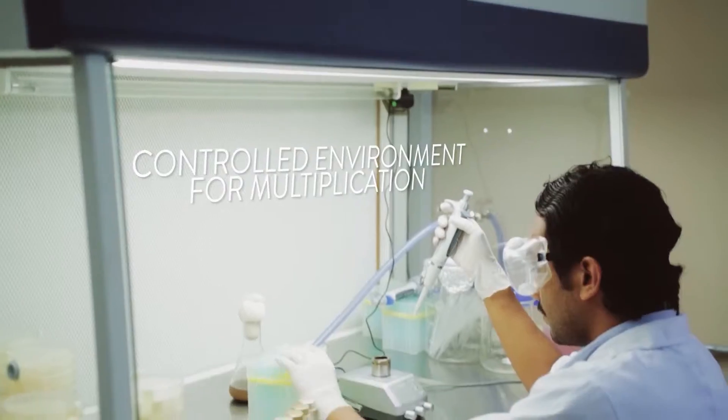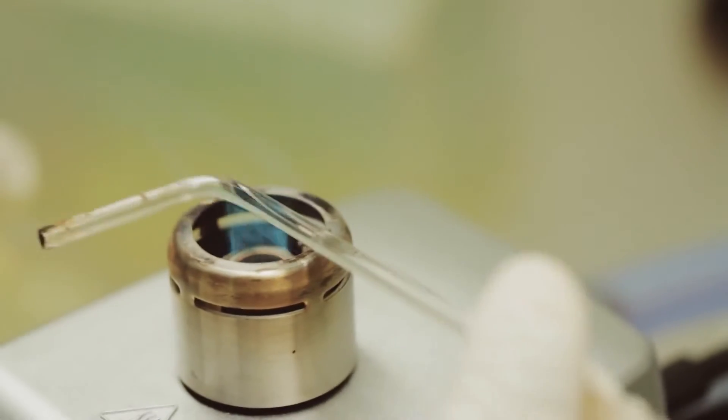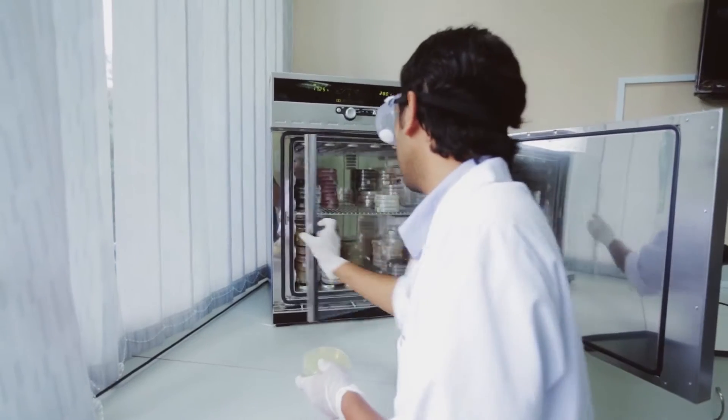Then, tests are run on the microorganisms created to ensure that they are suitable for mixing with agricultural waste. Eight species of effective microorganisms are contained in the mixture used, and these species help in accelerating the fermentation process.